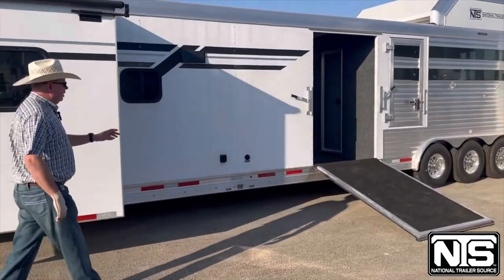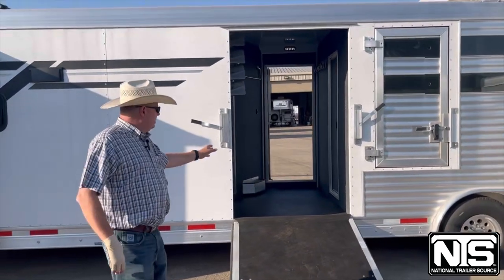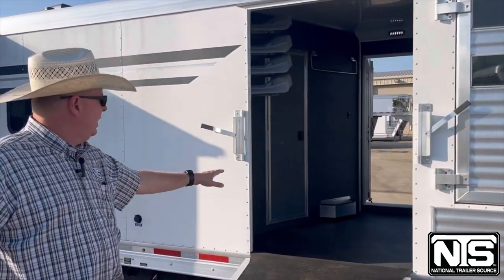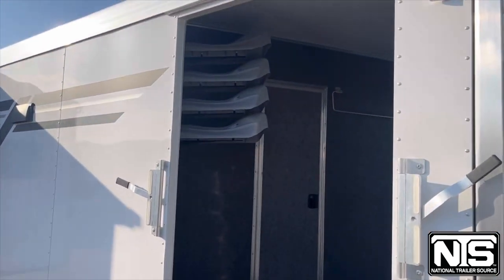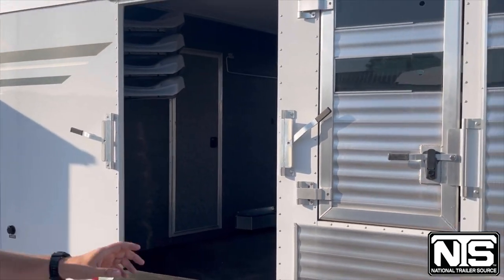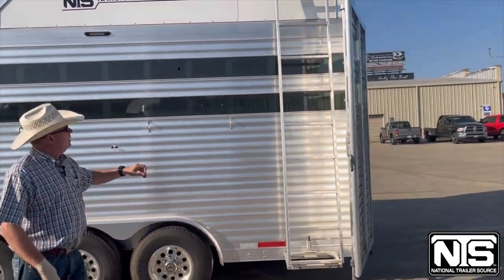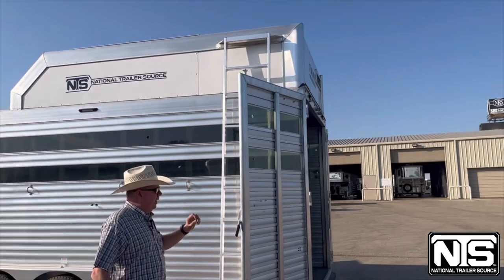On this side you've got your full ramp that goes right into your mid-tack — it has a big mid-tack. You have saddle racks, bridle hooks, walk-through doors. This trailer has a three quarter escape door, triple axle, and a step out ladder.